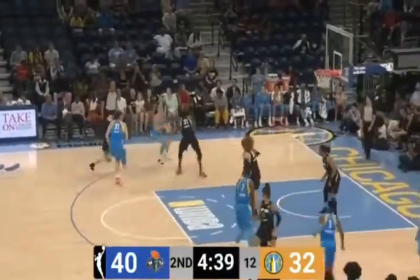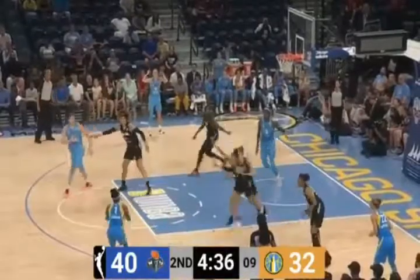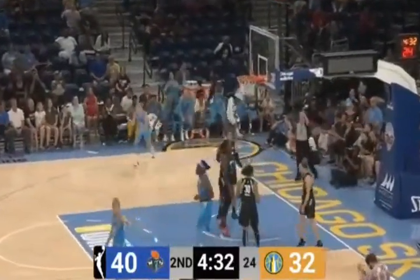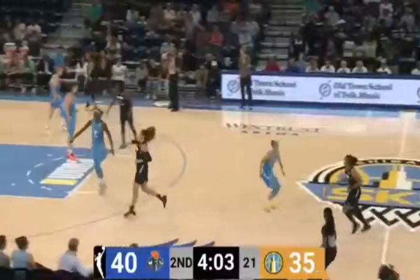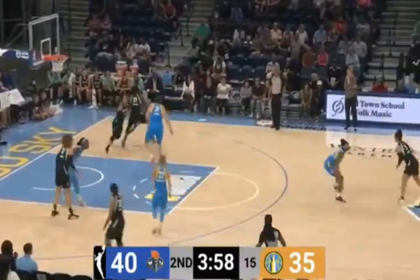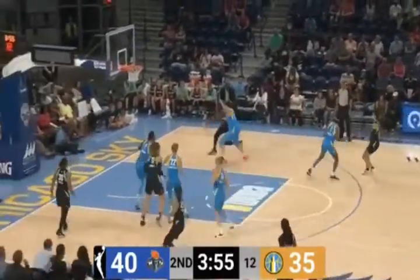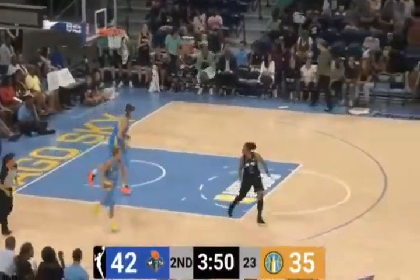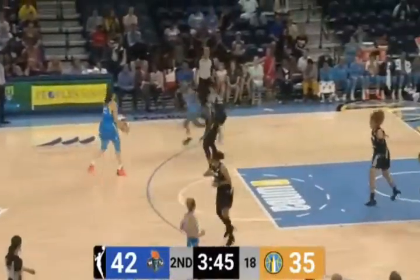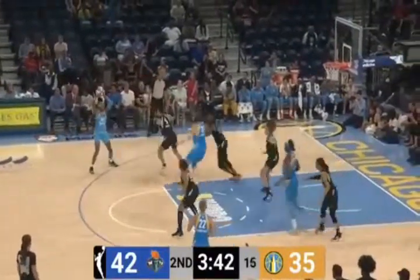An eight-point advantage — the largest lead of the game here for New York. A bullet pass there to Jantel, maybe Jantel wasn't quite ready for it, but I like the determination. Diamond — don't forget, coming off 12 rebounds in the game against Atlanta and six assists. She really stuffed the stat sheet in that game against Atlanta, she's trying to contribute in other ways. As Charles took it all the way baseline — she's in double figures. DeShields being guarded by Nurse.